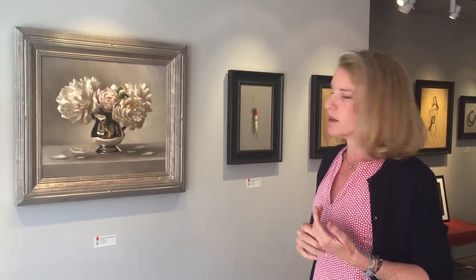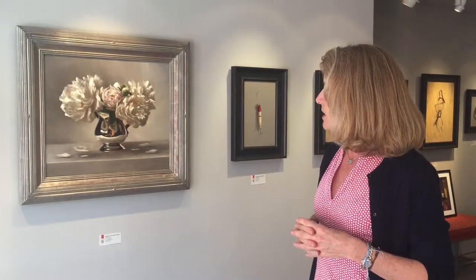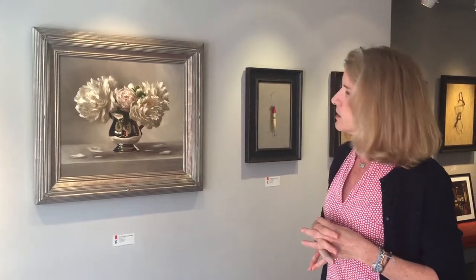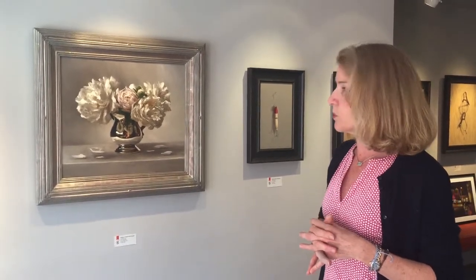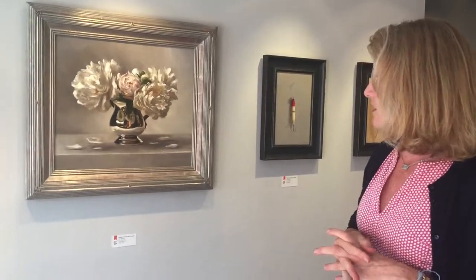Although the subject matter sounds very traditional — still life with peonies in a silver jug — the actual execution is somehow very 21st century. This is 'Peonies' by Sarah Lamb, it's about 19 by 22 inches, and it's $16,500. That price is supported by her market, which is across the country — we're very lucky to even have the painting here.